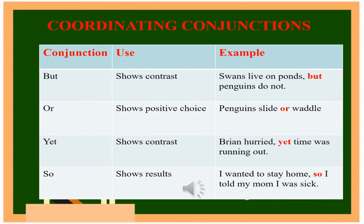BUT shows contrast. Example: Swans live on ponds, but penguins do not. OR shows positive choice. Example: Penguins slide or waddle. YET shows contrast. Example: Brian hurried, yet time was running out.